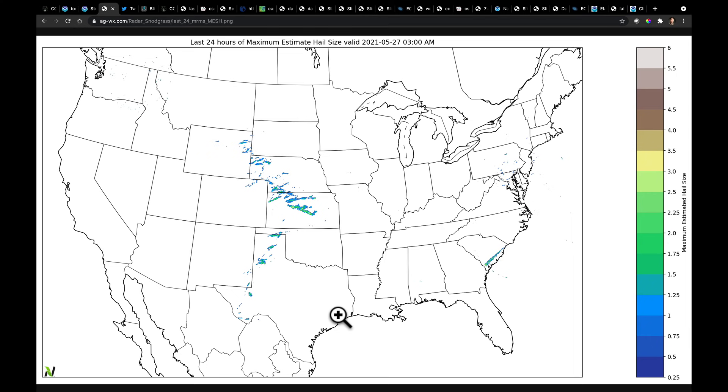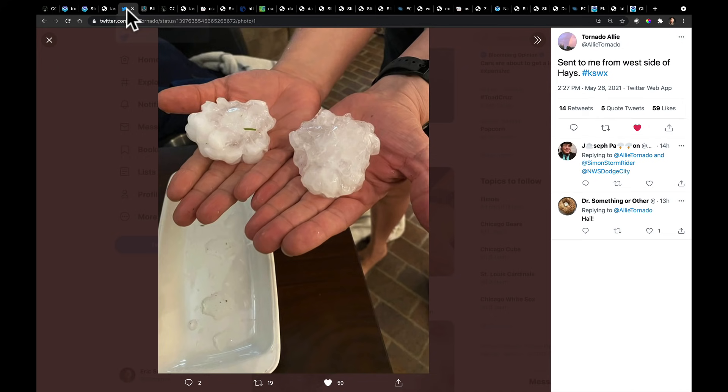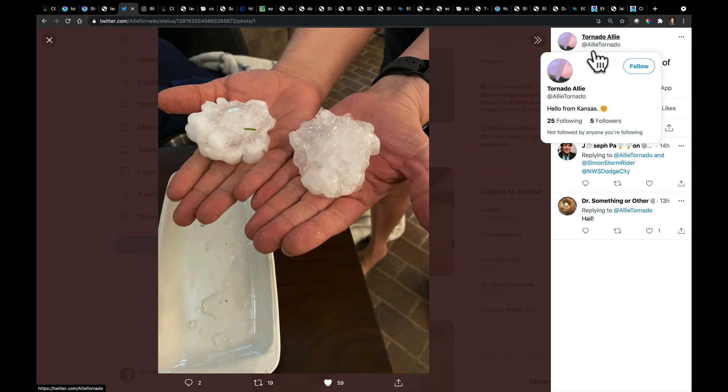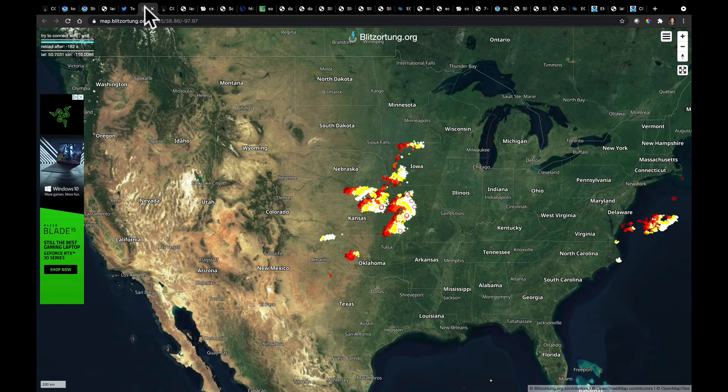From here, let's take a look at some of the hail data. Notice these colors represent two to three inch hail. If I zoom in on those storms in Kansas, we see a lot of that size hail. I was watching Twitter for reports coming in, and Tornado Alley — that's her Twitter handle — shows us some of the larger hail that was in Hayes, Kansas. I imagine there was a lot of damage done by hail that large.